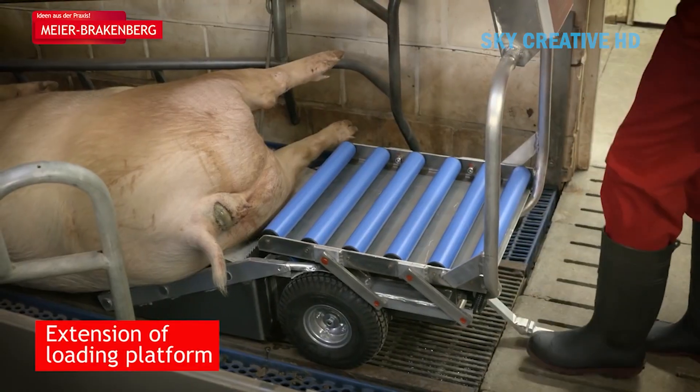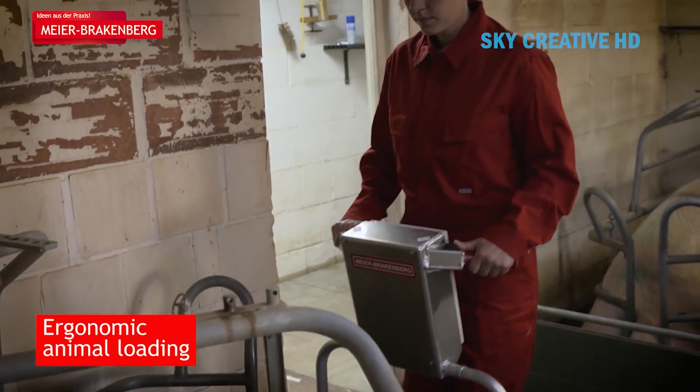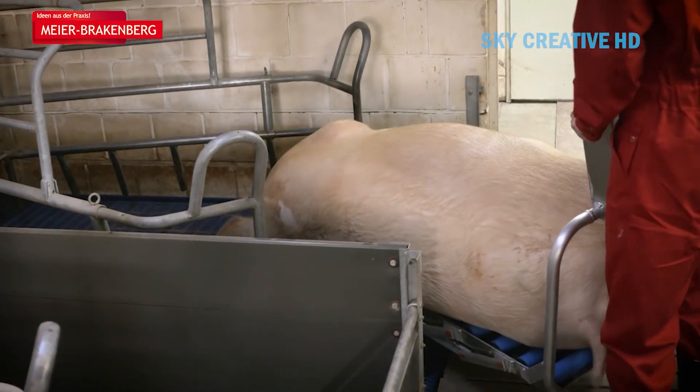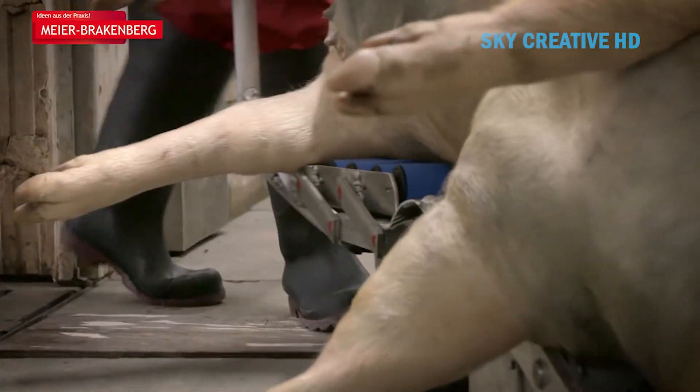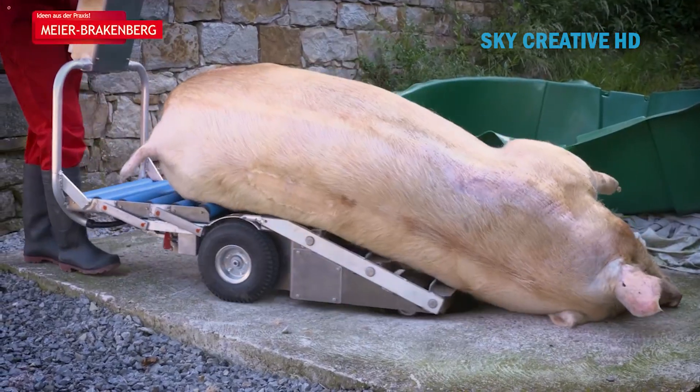The foldable loading table facilitates a comfortable working posture for the operator. The chassis is made of corrosion-resistant aluminum for easy cleaning and long lifespan. The controls consist of a main switch and just two buttons for forward and reverse movement, making it user-friendly.